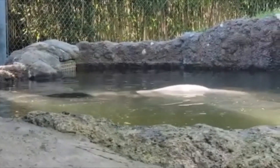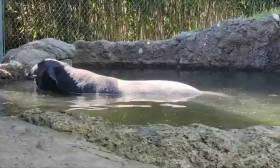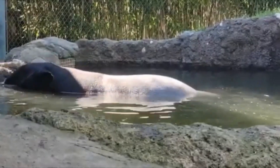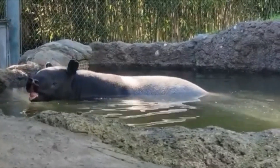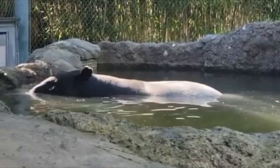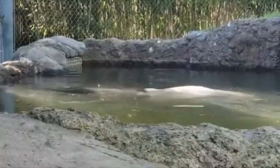Now, before we get started, let me just say: if you've never heard of the Malayan Tapir, don't worry — you're not alone. This guy is like the indie band of the animal kingdom. Super cool, but not enough people know about them. And that's a shame, because they're basically nature's version of a living, breathing Rorschach test.